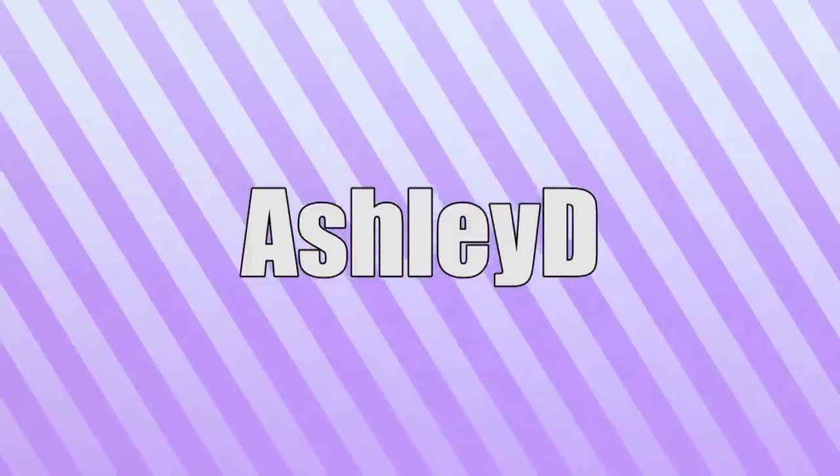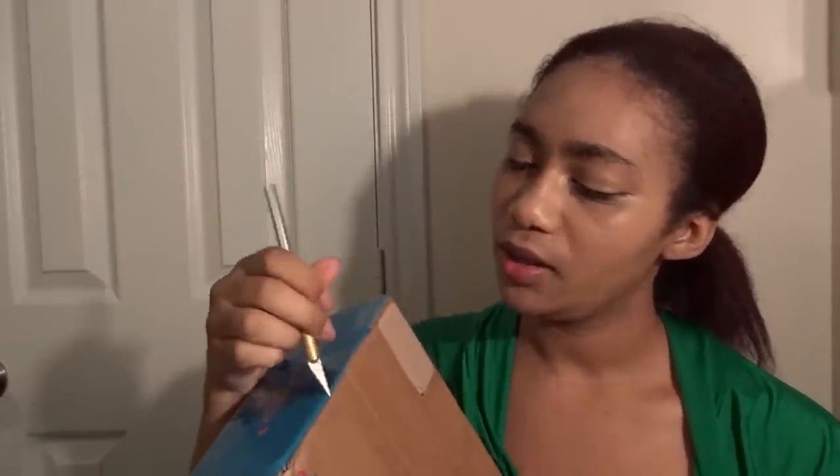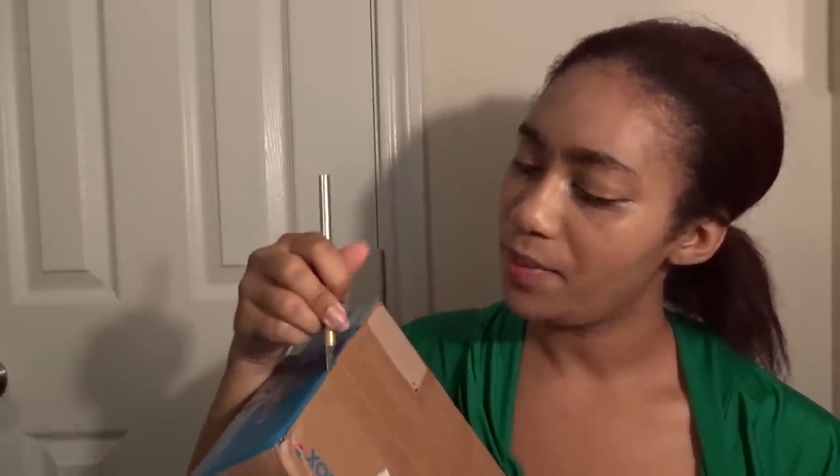It is time for another Korea Box unboxing! Hello, this is Ashley and you are watching Ashley D Reactions. Today I'm going to be doing an unboxing for my October Korea Box — this is the K-pop box, and I love getting this box every month. I've been getting it for the past few months and I really enjoy it.